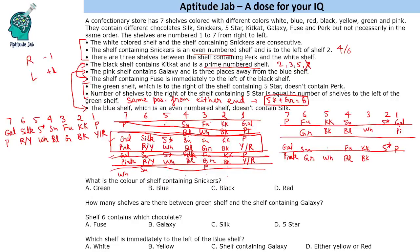Now answering the questions: What is the color of the shelf containing Snickers? Snickers is in the blue shelf. How many shelves are there between the green shelf and the shelf containing Galaxy? Green and Galaxy have one, two, three shelves in between. What does shelf six contain? Shelf six contains Silk. Which shelf is immediately to the left of the blue shelf? The white shelf is immediately to the left of the blue shelf.